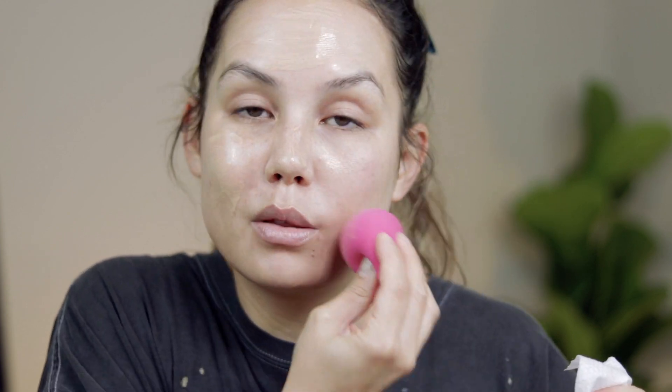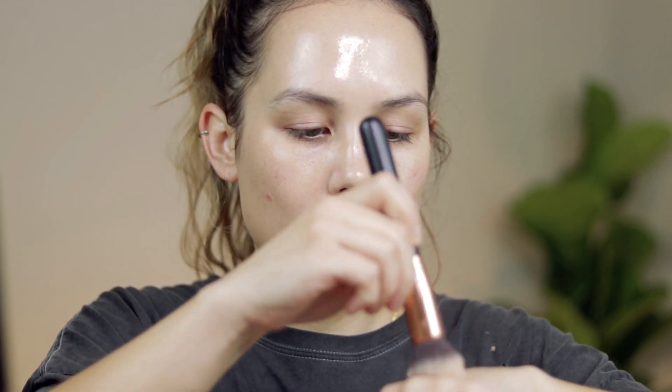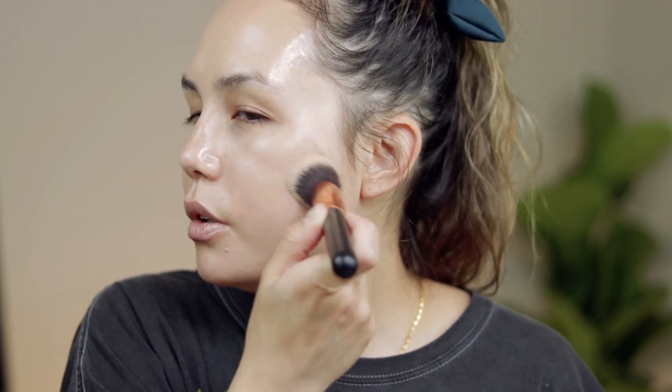My favorite way to apply it is with my fingertips, but today I'm just going to use a sponge. If you want to build it up, it is buildable — I'd recommend using a brush for that. I'm going to take a little more on the back of my hand and take a dense brush to build this up in areas where I want a little more coverage. At its maximum it's a solid light coverage — pretty sheer at first application, but definitely buildable. Keep in mind this is a very dewy product, so the more you build it up the dewier it'll look, which is something to consider if you have oily skin.